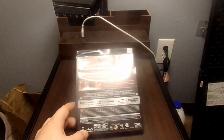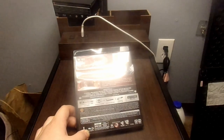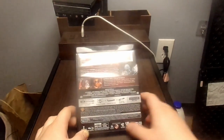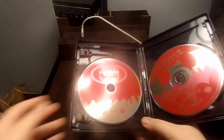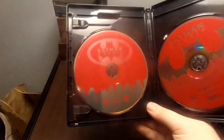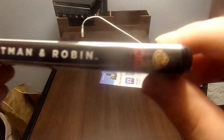I believe Joel Schumacher is also the director of Batman Forever — and indeed he is, so we've got two directors represented in this set: Tim Burton and Joel Schumacher. Opening it up — we've got the digital code for Batman and Robin, Batman and Robin on 4K, and Batman and Robin on Blu-ray in a nice red color. The spine shows 4K Ultra HD, Batman and Robin, the DC logo this time in red, and the classic WB Shield Warner Brothers logo.